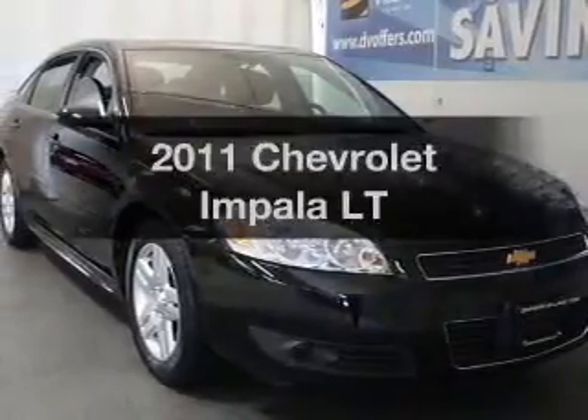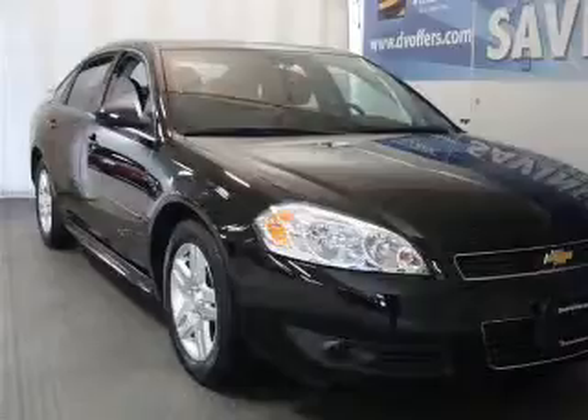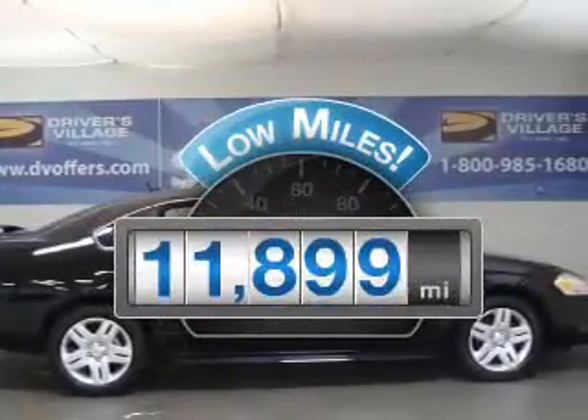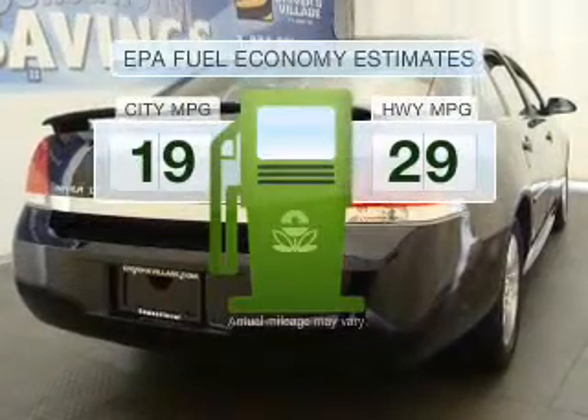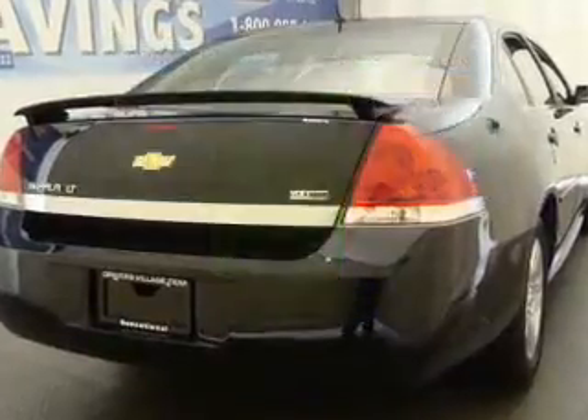Check out this 2011 Chevrolet Impala. Travel the roads in style and comfort in this great vehicle. Why worry about high mileage? Choosing a ride with lower mileage is the right choice for your busy life. Save your money, make less trips to the gas station to fill up your gas tank when driving this fuel efficient vehicle.